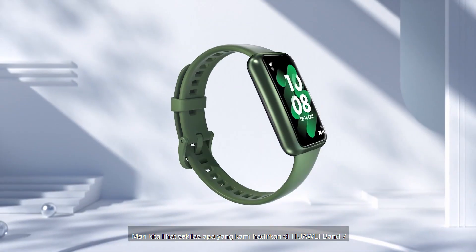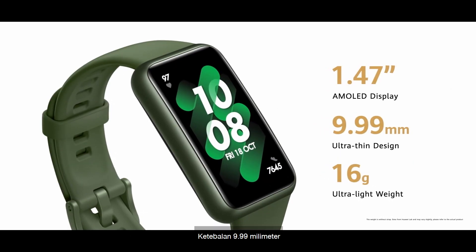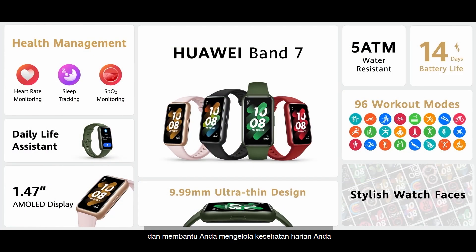Let's have a quick look at what we have with the Huawei Band 7 — 9.99mm thickness, supports 96 workouts, and helps you manage your daily health.